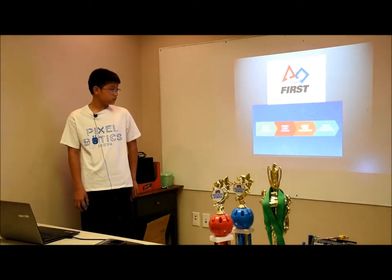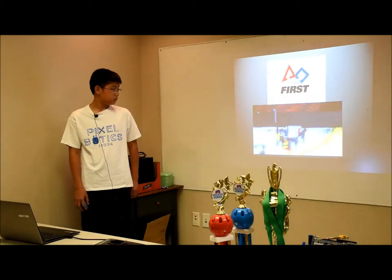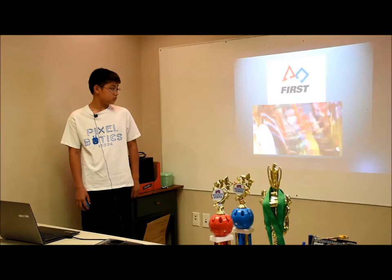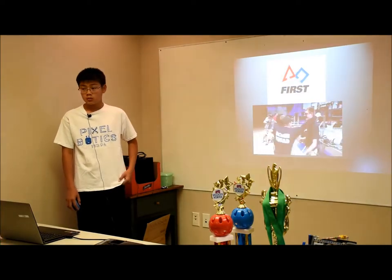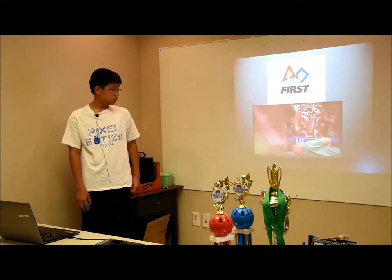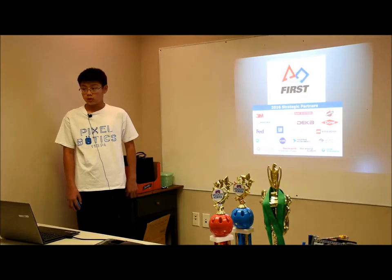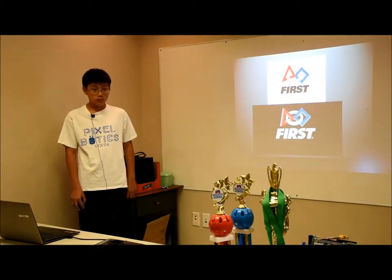FIRST features a progression of four programs, each level designed to help kids develop new skills, learn how to work as a team, and practice gracious professionalism — in other words, helping everybody, not just your own team, and being a good sport. Support along their journey comes from thousands of adult coaches, mentors, volunteers, and sponsors. If you'd like to get involved in your area, visit us online.